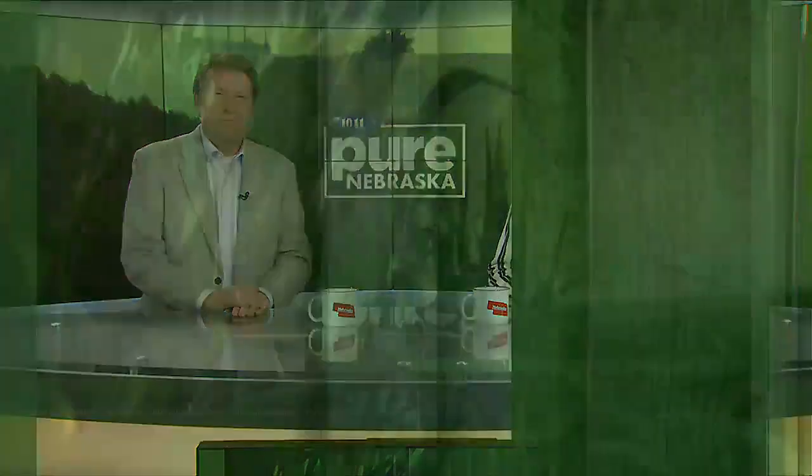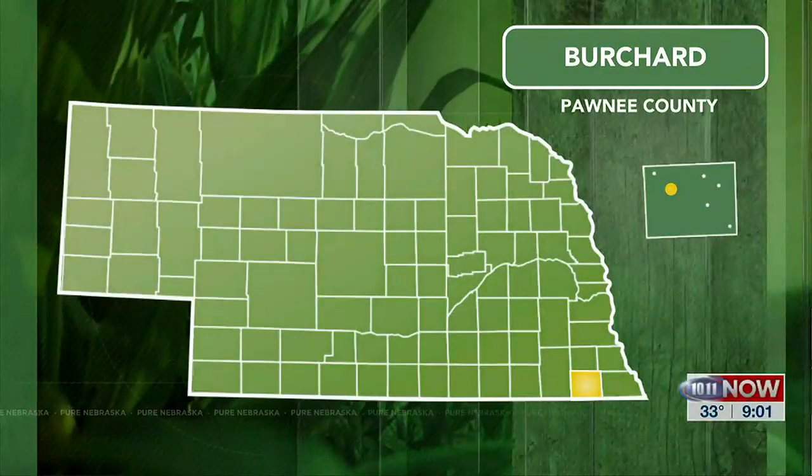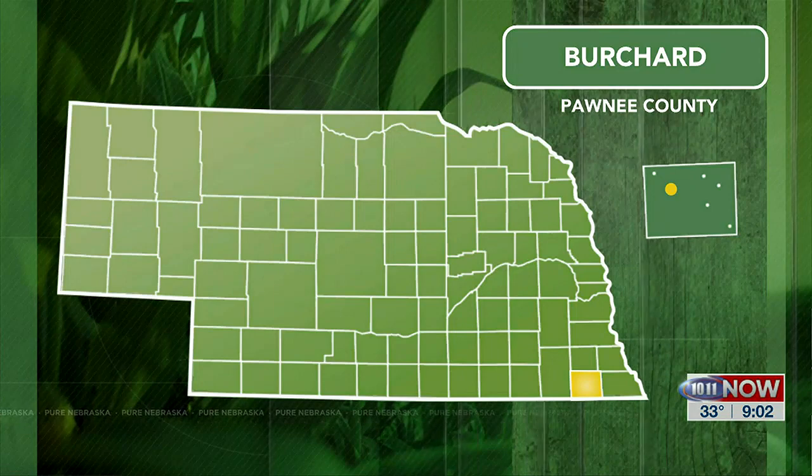When it comes to Nebraska's number one agricultural export, beef is king. But some producers enjoy working with buffalo, and you'll find several herds around the state of Nebraska. In this segment, we head to Burchard to learn about a fun shop where you can purchase buffalo straight from the farm.